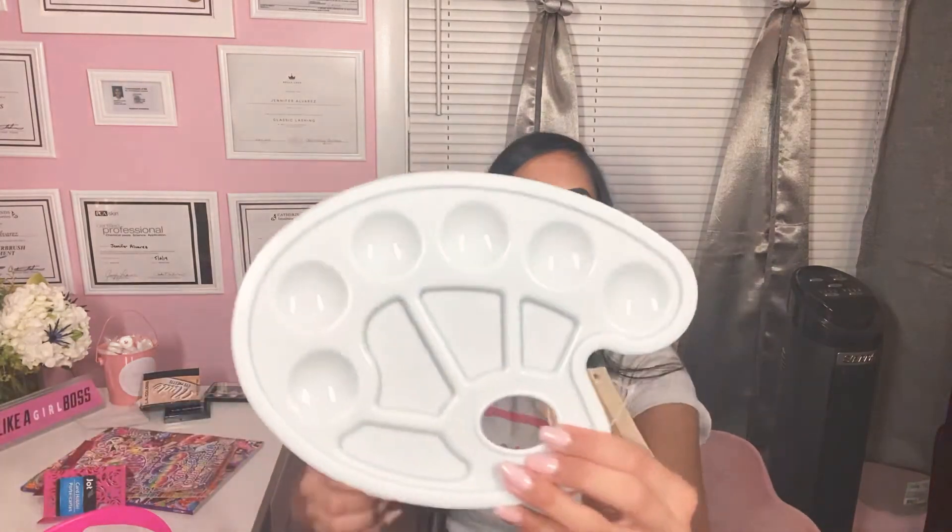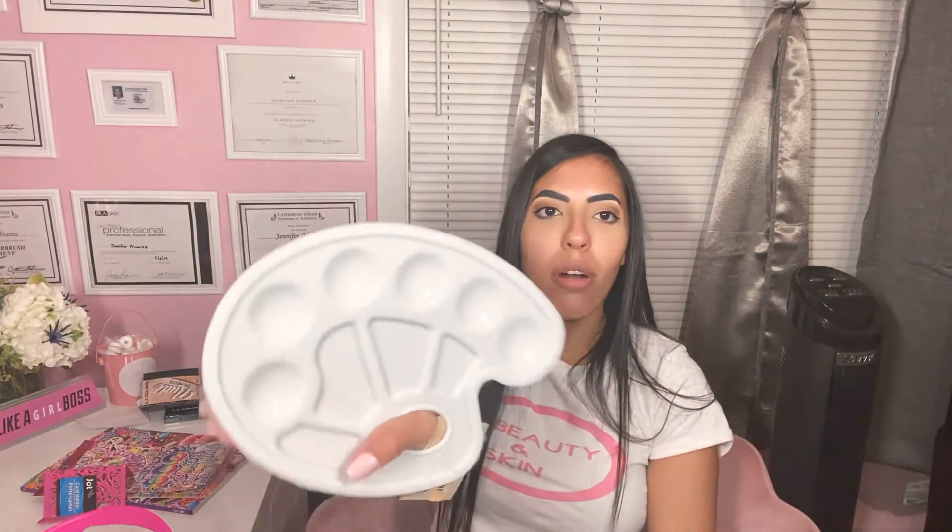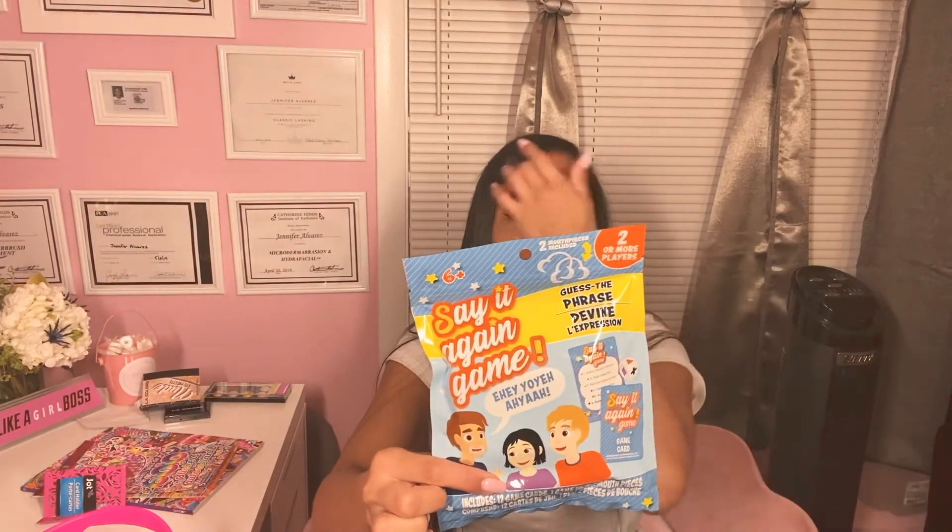I got this so I can Bob Ross and paint. I just thought it was so cute and I probably will use it because I do like to paint. I also got this game — you put a piece in your mouth and try to say the word, and the other person tries to guess what you're saying.